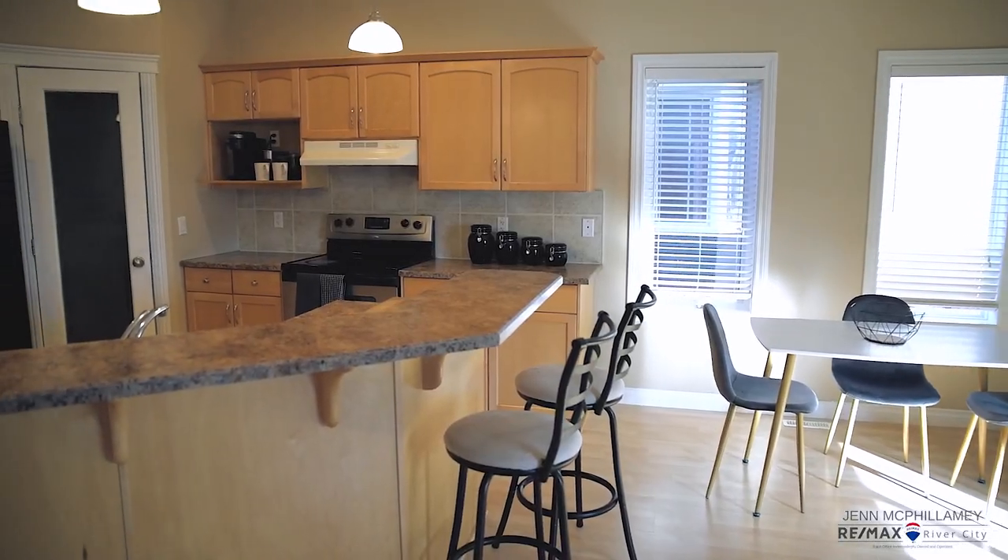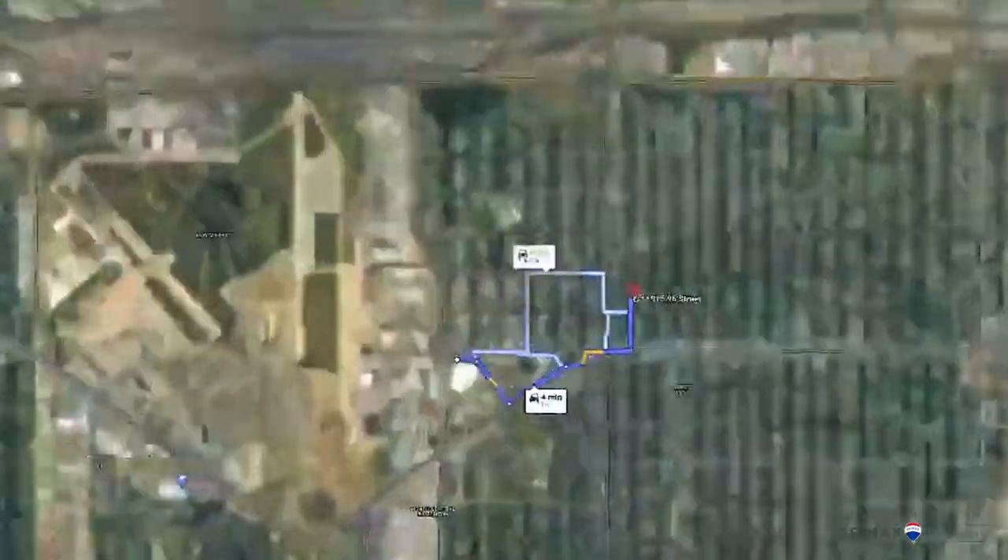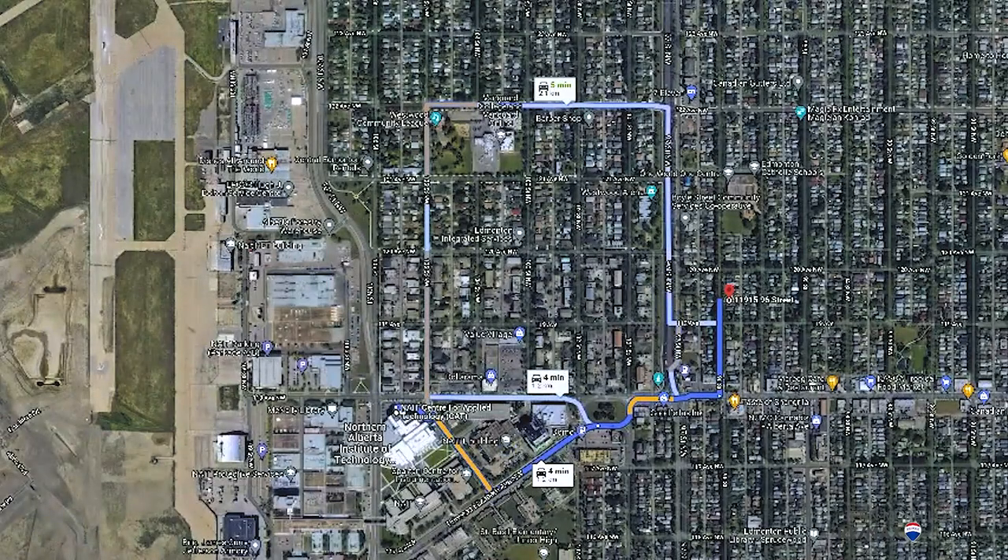This place is perfect for people that want to live centrally, as it's walking distance to Nate, super close to the buses on 97th Street, and a short five-minute drive to downtown.